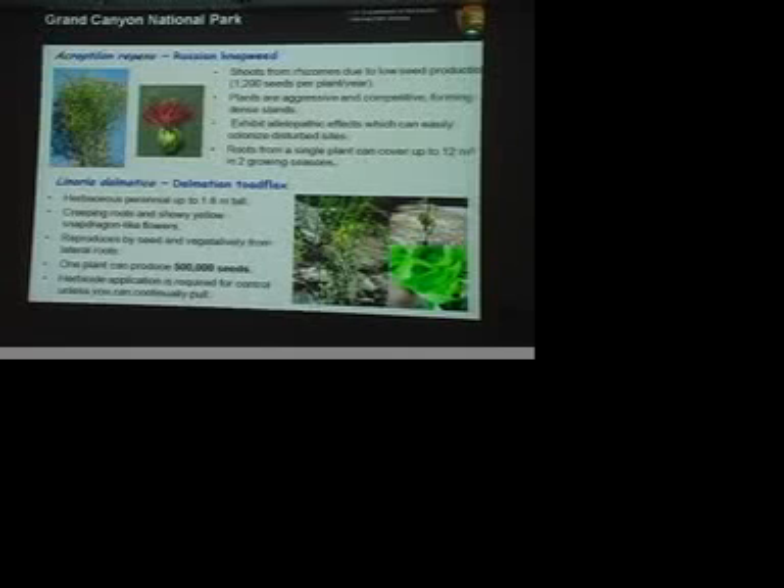Russian knapweed is one of the more difficult ones. We're pretty fortunate in Grand Canyon — there are really only a couple of areas where we find it. In other parts of the country where you see Russian knapweed, it will grow to the absolute exclusion of any other plant, and control is incredibly difficult. So I think we're pretty lucky.